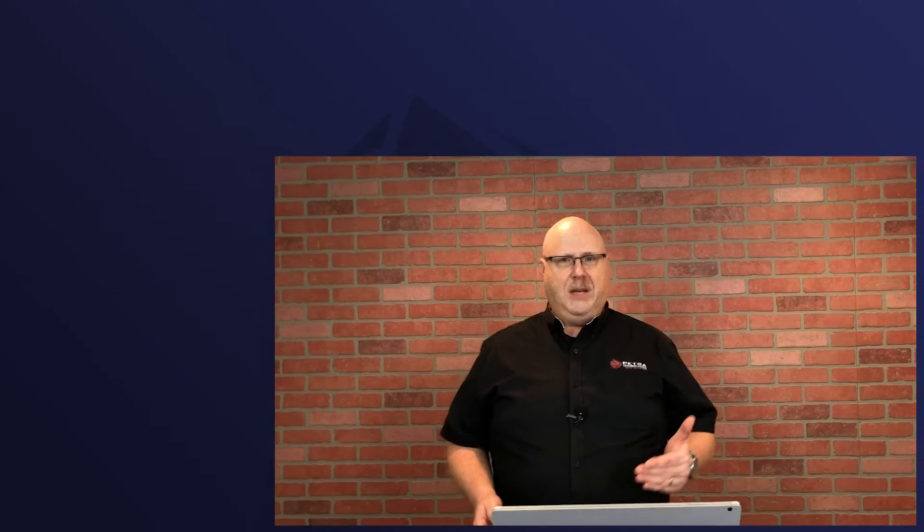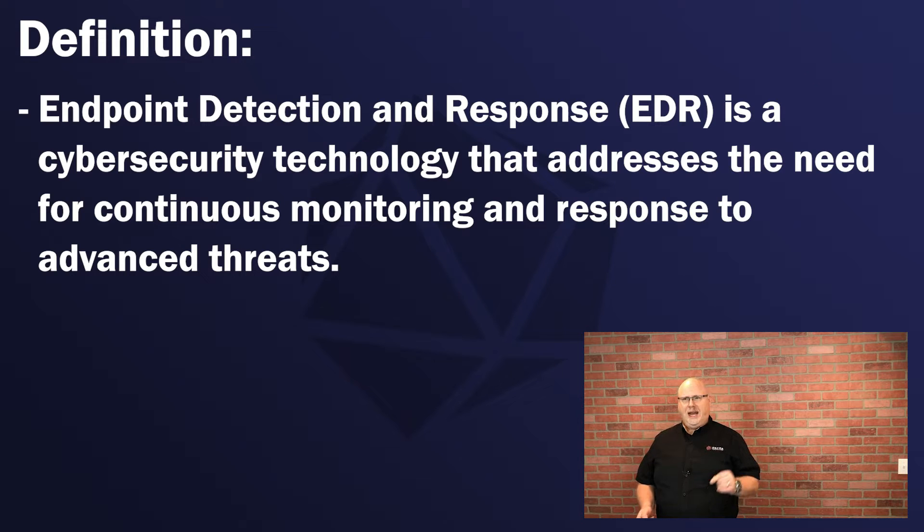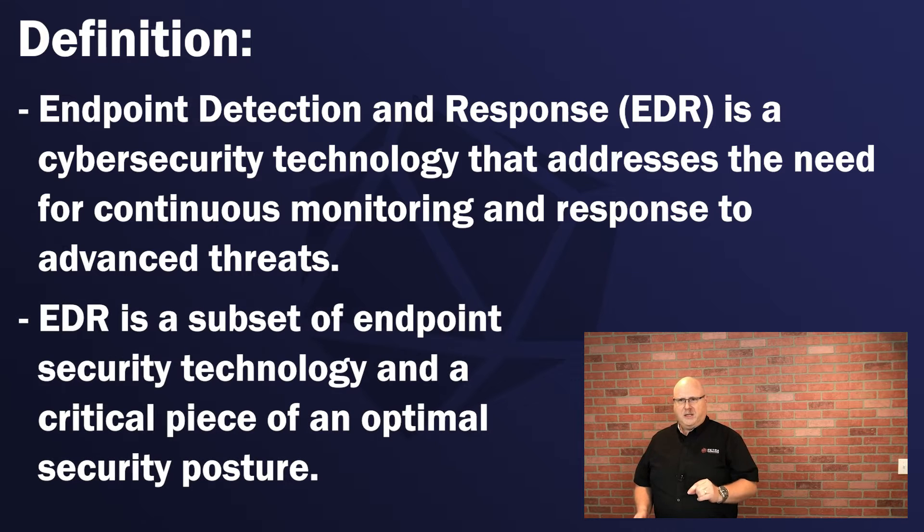This is where EDR comes in. Endpoint Detection and Response is a cybersecurity technology that addresses the need for continuous monitoring and response to advanced threats. EDR is a subset of endpoint security technology and is a critical piece of an optimal security posture.